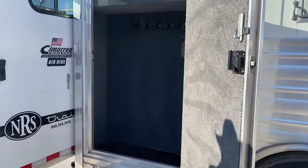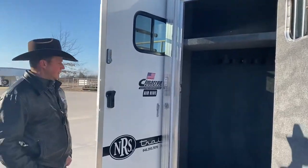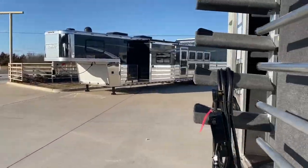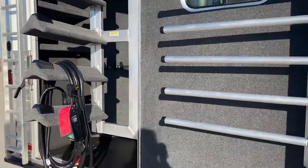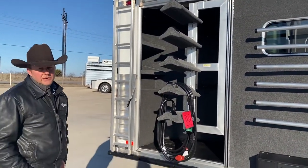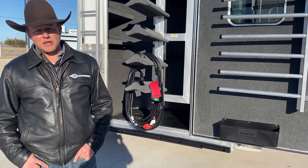We did add a room closet on this trailer, more storage. There's a shelf, swing out saddle rack, and blanket bars. This trailer really has too many options and features to mention. Stop by NRS Trailers, Decatur, Texas, and see it for yourself.